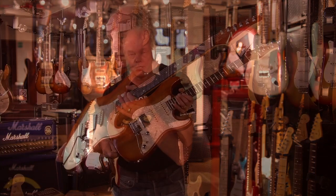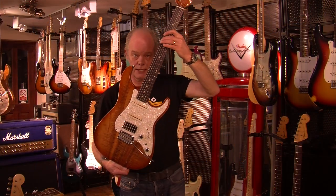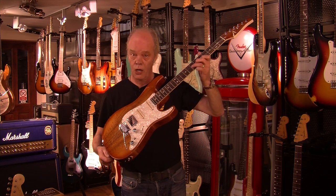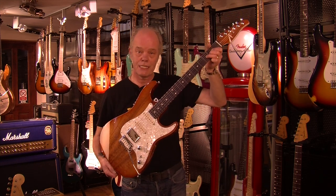Exactly the same pickup configuration and switching as the last one I showed you. So another killer guitar from Tom Anderson. This is around $3,600 — a lot of money, but it's a highly specced model.